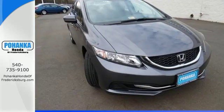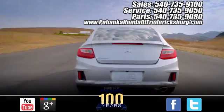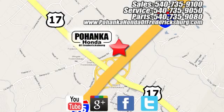Cruise in and take a look at this safe and stylish Civic today. Pohenka Honda of Fredericksburg is a great place to buy a car, conveniently located at 60 South Gateway Drive in Fredericksburg.